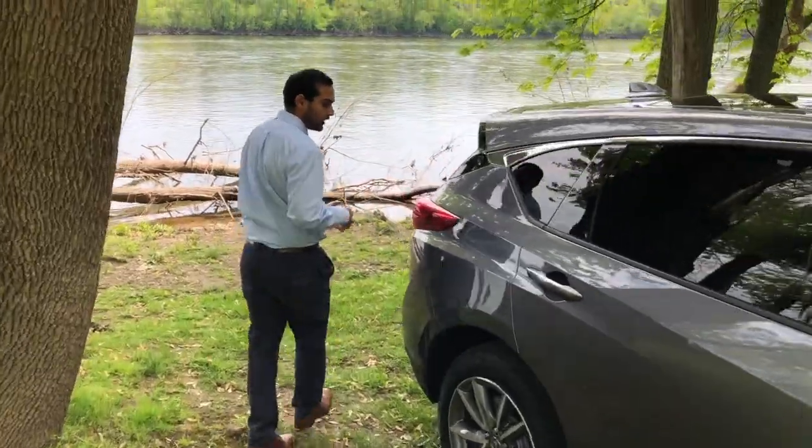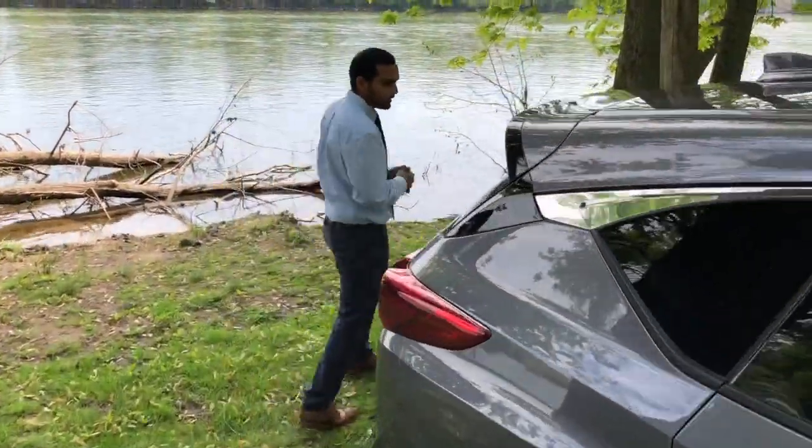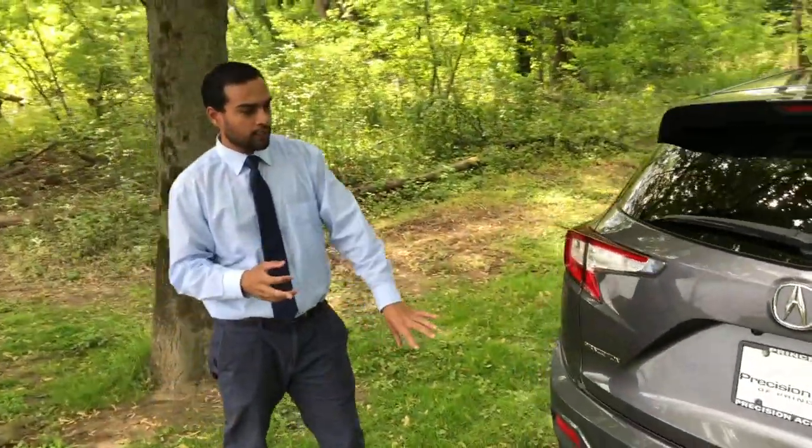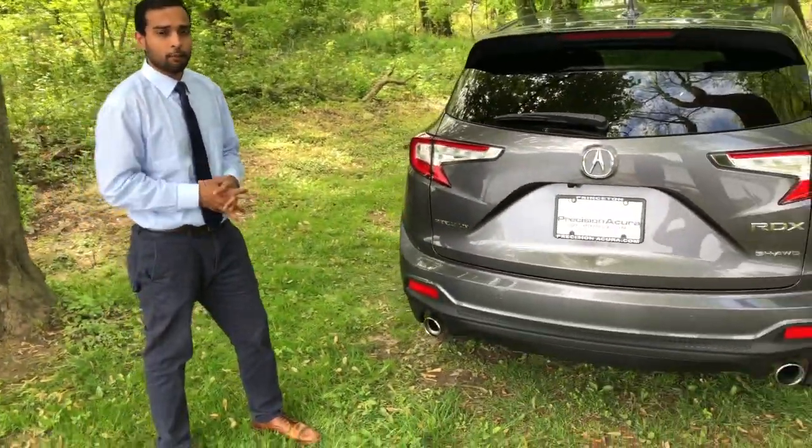Let's go ahead and take a look at the rear of the vehicle. Here we have the LED tail lights and the dual exhaust pipe, which adds to the aggressive, sporty look of the vehicle.